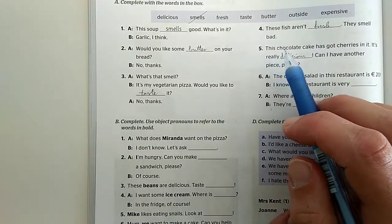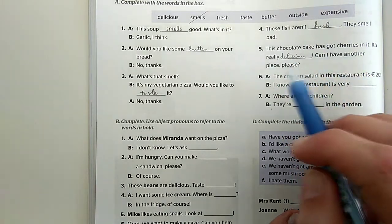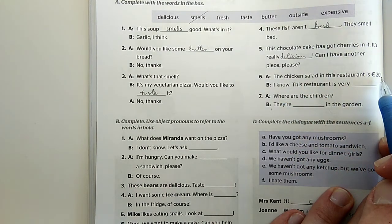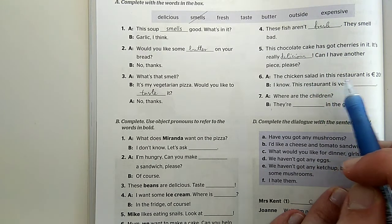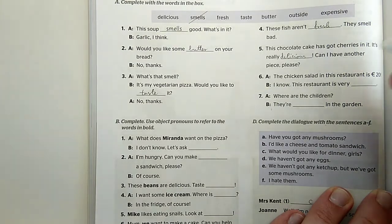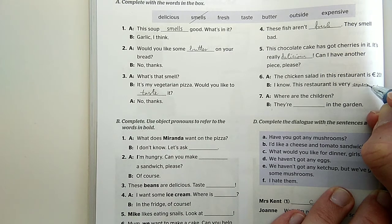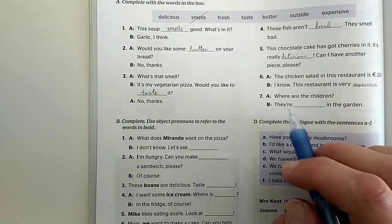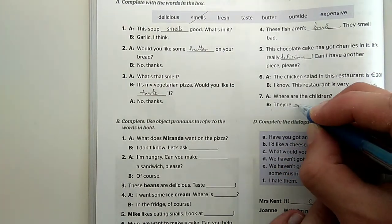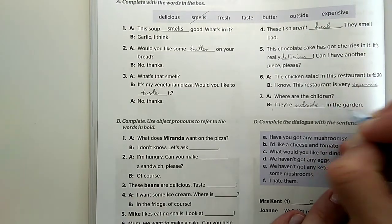Tehát: 'This chocolate cake has got cherries in it. It's really delicious. Can I have another piece please?' 'The chicken salad in this restaurant is 20 euros.' - Rosszak. A csirke saláta ebben az étteremben 20 euró. 'I know, this restaurant is very expensive.' Ez az étterem nagyon drága. 'Expensive.' 'Where are the children?' - Hol vannak a gyerekek? 'They are outside in the garden.' - Kint vannak a kertben.